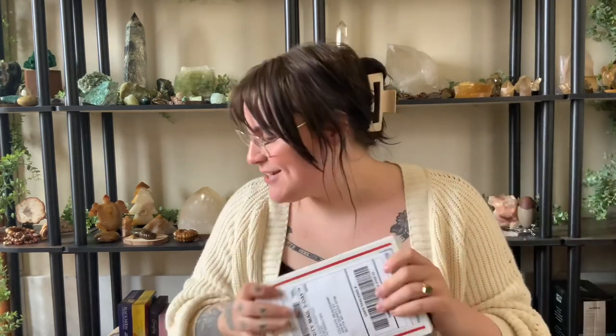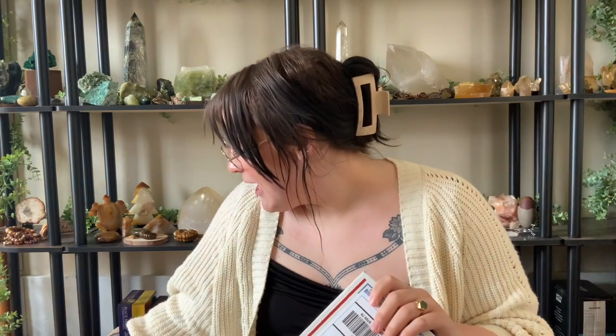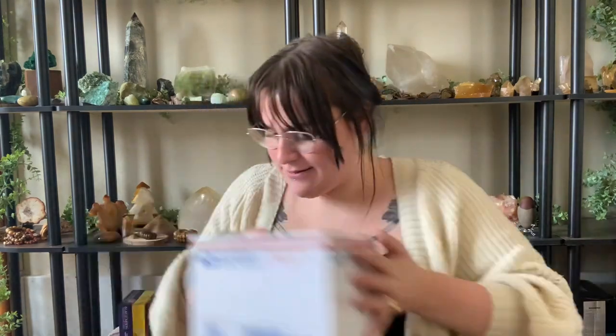Hi everyone! Welcome to another episode of Elevated Unboxings, a series where I get elevated and we open some crystals together. Today we are starting right away in a good place. I have four different crystal shops that I've shopped from and I have packages from. I'm going to go in order of how many pieces I have in each box. This one definitely has one piece in it, so let's start here.